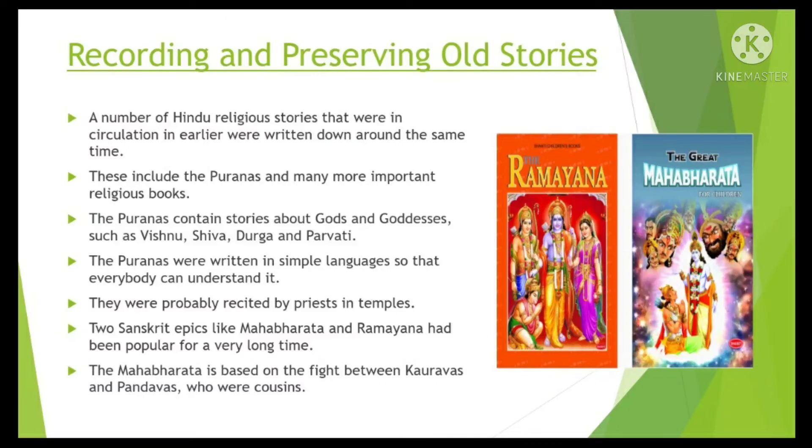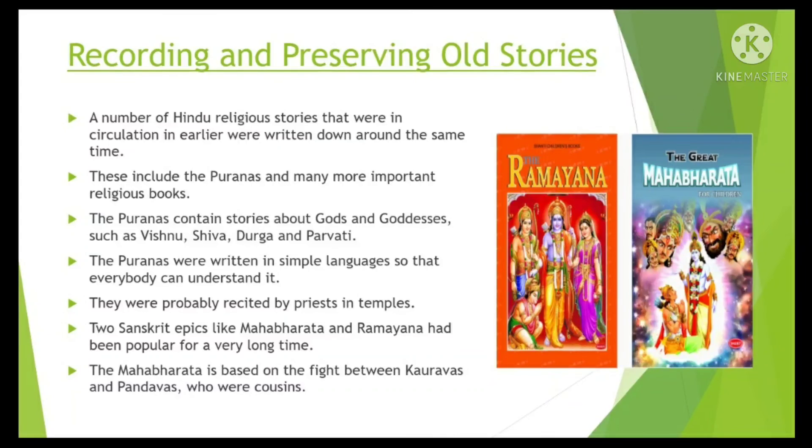The Puranas contain stories about gods and goddesses such as Vishnu, Shiva, Durga and Parvati. The Puranas were written in simple language so that everybody could understand them. They were probably recited by priests in temples. Two Sanskrit epics, the Mahabharata and the Ramayana, had been popular for a long time. The Mahabharata is based on the fight between the Kauravas and Pandavas, who were cousins.